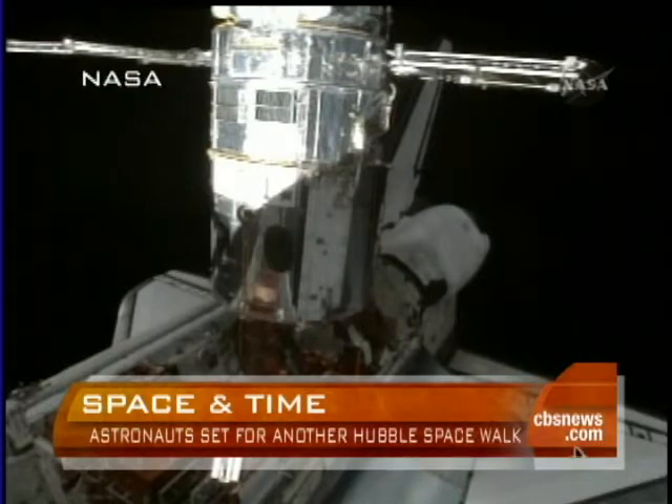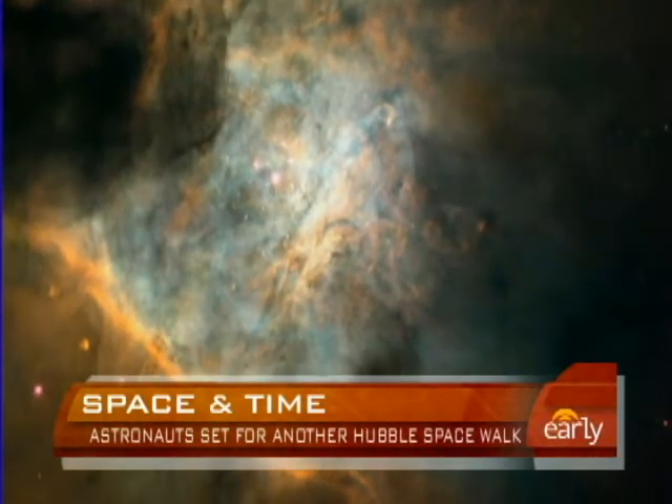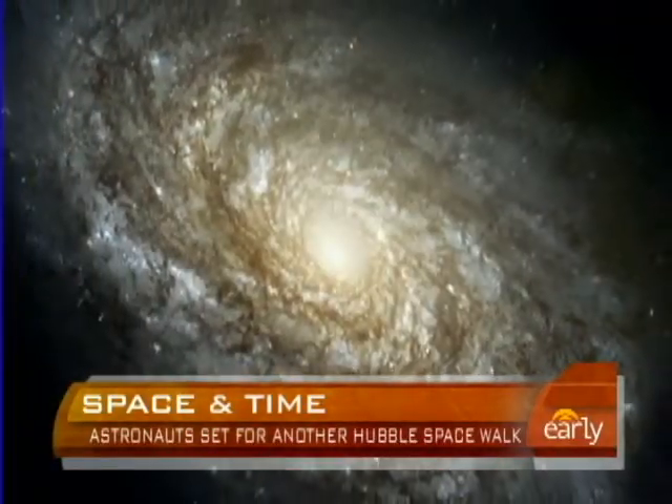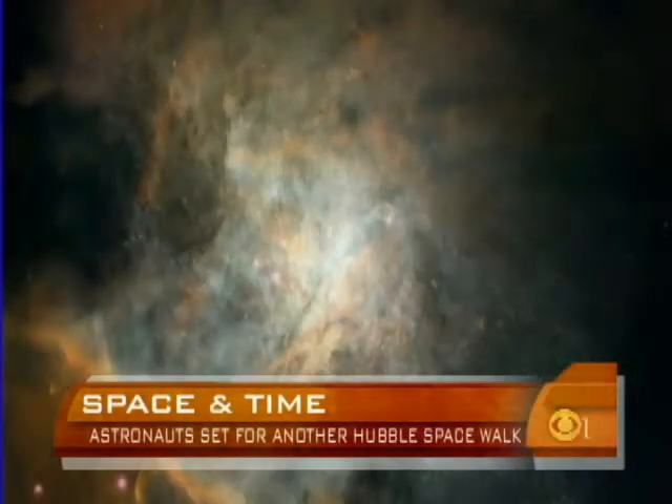Today's wake-up call marks the beginning of a tricky new workday in space. Astronauts will replace the gyroscopes, which help Hubble point in the right direction to take those amazing pictures of the universe, and they'll install fresh batteries.